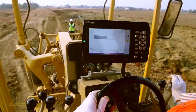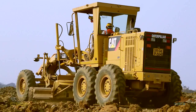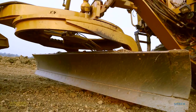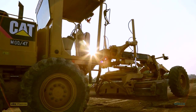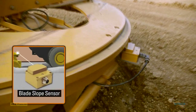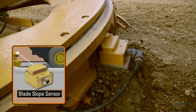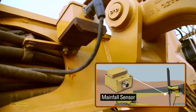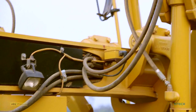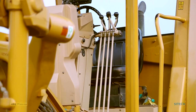So how does the AccuGrade grade control system enhance motor grader performance? It uses a series of sensors to monitor the actual blade slope, the rotation of the blade, and the main fall of the machine. The rotation sensor senses the rotation angle of the blade. The cross slope or blade slope sensor works as per the slope percentage fed into the control box. The main fall sensor calculates the horizontal and vertical angle movement of the machine.